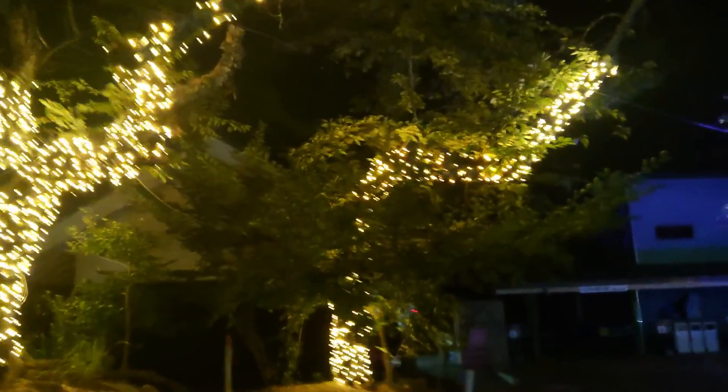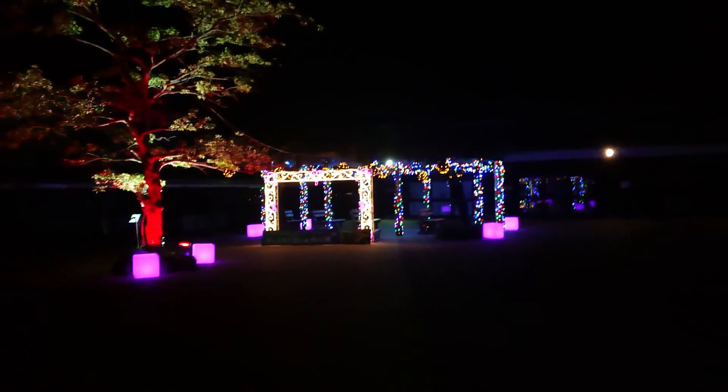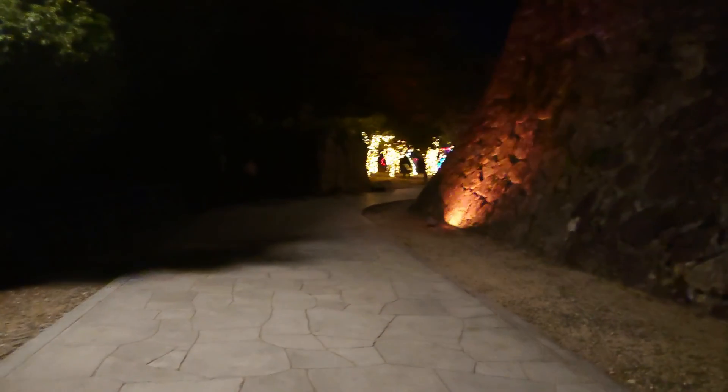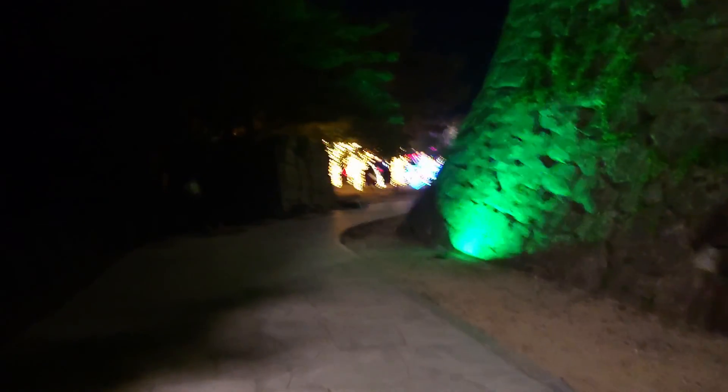We have to go up to the top area by walking like this at nighttime. We have choices to go up by using a chairlift or a ropeway during daytime, but the lift and the ropeway are not available at nighttime. So we sure have to just walk up on the walking path like this.